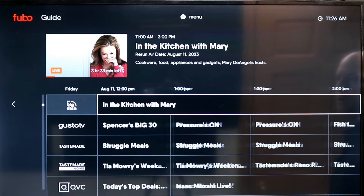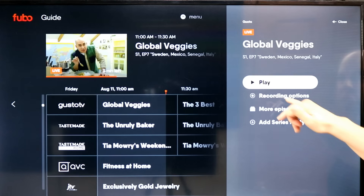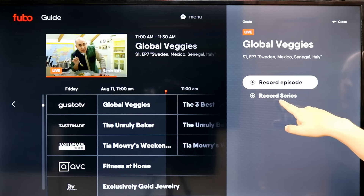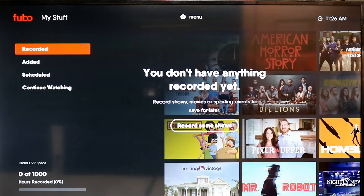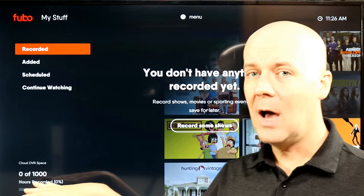You can also scroll into the future to see what's coming up. If I wanted to record a show, I can do that right here — record just this episode, or record the entire series, which is something nice. Pretty simple, pretty straightforward. Your 'My Stuff' section is where you find recorded DVR content and more. I have a thousand hours of DVR with this plan, for example.